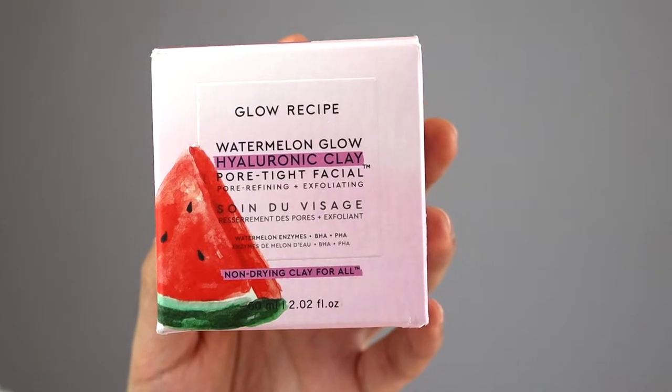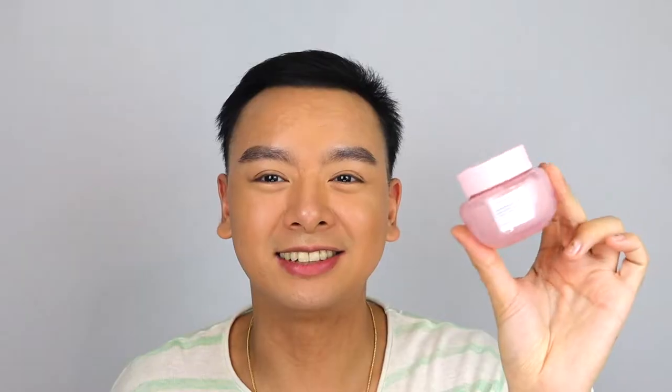Going back to Glow Recipe, we have a new item that was launched this year. This here is the Glow Recipe Watermelon Glow Hyaluronic Acid Clay Facial Mask. I'm so excited to try this because I do love the watermelon line from Glow Recipe — if you look at the watermelon line, there's like eight products. Taking this out of the box, here is the cute little jar. It is so adorable. I will say it's a little pricey — this retails for $40 USD, and you're getting only 2.03 fluid ounce, so it's really not that much.